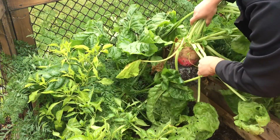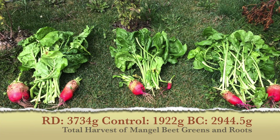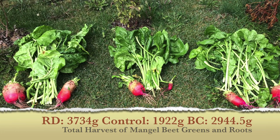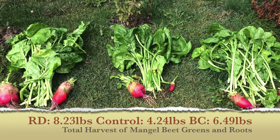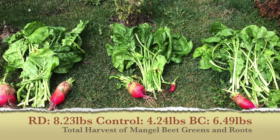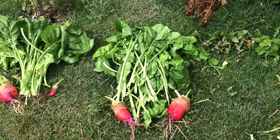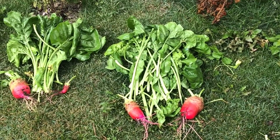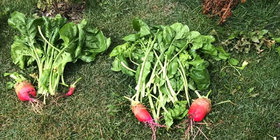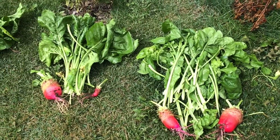The mango beets were harvested and the greens and the roots were weighed. Much like the carrots, the rock dust led with 3734 grams, but the biochar came in second with 2944.5 grams, and the control trailed behind at only 1922 grams. In retrospect, mango beets seem to have a higher variability in the size of the root and a lower number of beets. It makes it tough to say if the large root size in one bed is a result of the additive or simply chance.